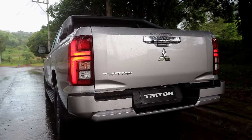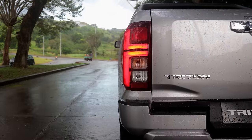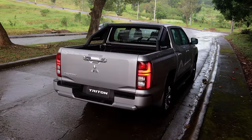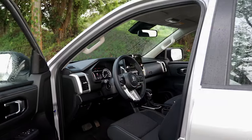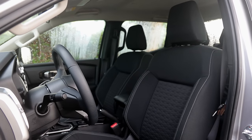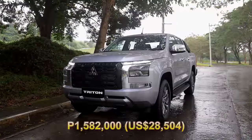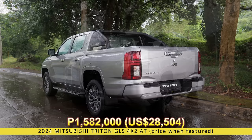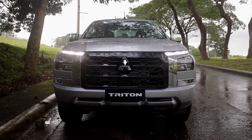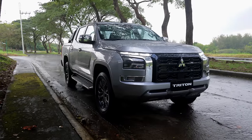Contrary to popular belief, midsize pickup trucks also appeal to people who are not into overlanding or off-road trips. There is a sizable chunk of people who use these trucks for their intended purpose, which is to haul stuff. Contractors, architects, and businessmen all need that truck bed but probably won't need the 4x4 system too much. That's where the Mitsubishi Triton GLS 4x2 comes into play. At 1,582,000 Philippine Pesos, the Triton GLS offers a cost-effective option that can haul cargo without sacrificing comfort and convenience. So, is the Triton GLS 4x2 the best variant in the lineup? Let's find out.